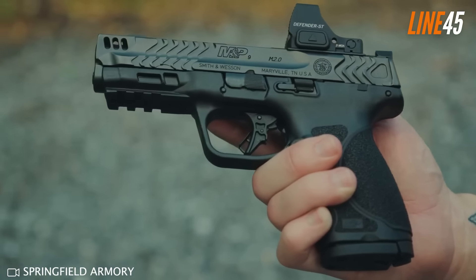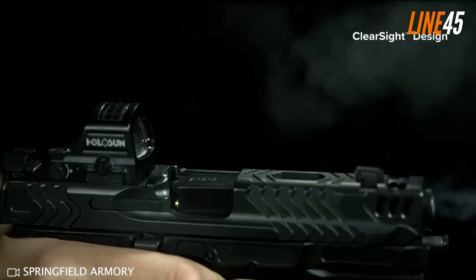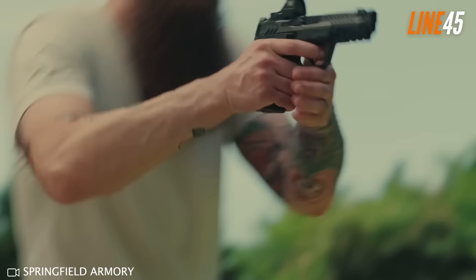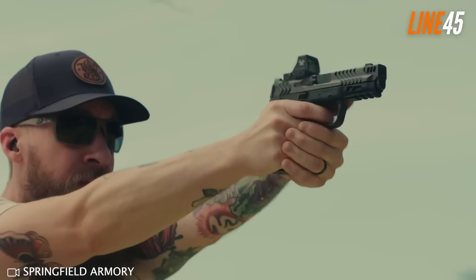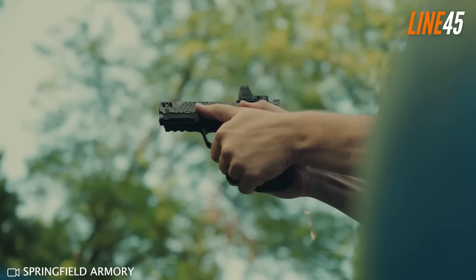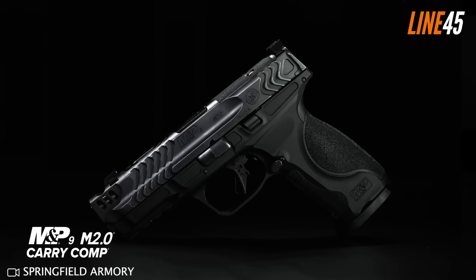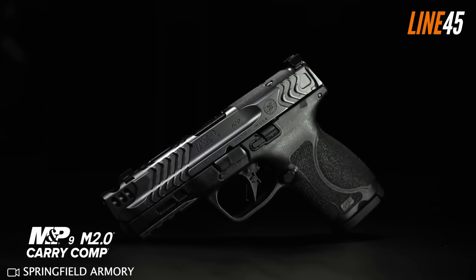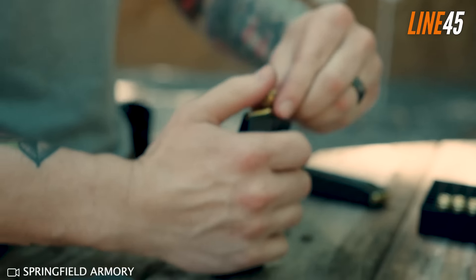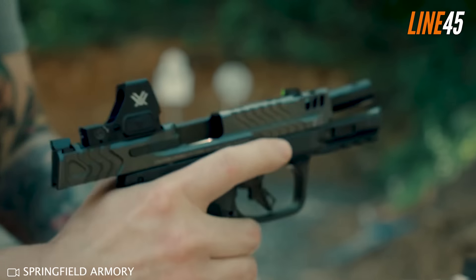You can see the ports at the 12 o'clock position of the guns, and what they do is divert gas upward, which reduces felt recoil — meaning these guns can run fast and accurately. In terms of capacity, the compensated Shield Plus ships with 10, 13, and 15-round mags. Meanwhile, both the polymer and metal M&P 2.0 guns include 15 and 17 rounds in the package.